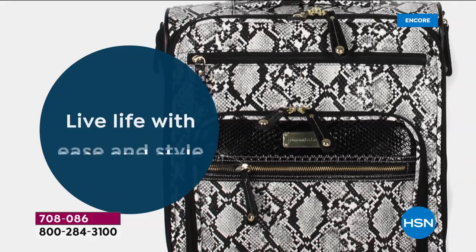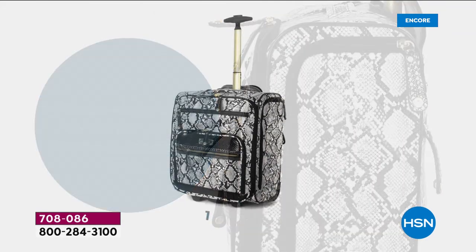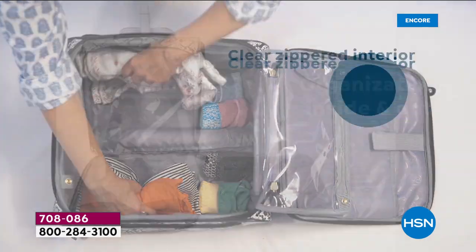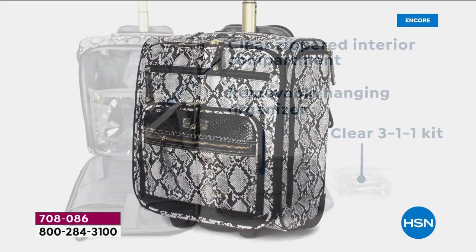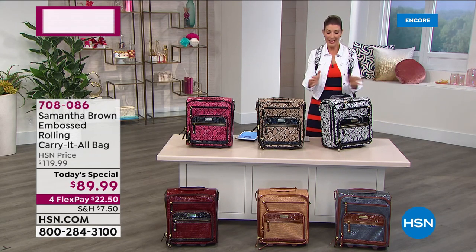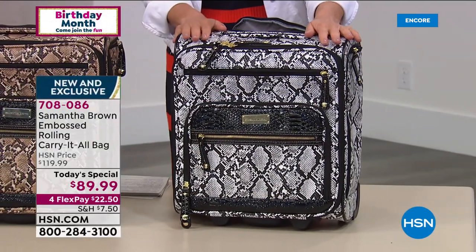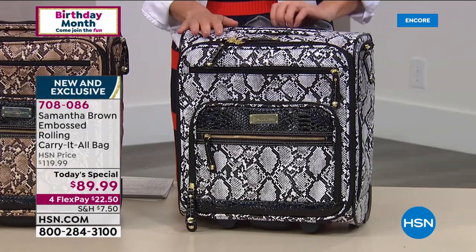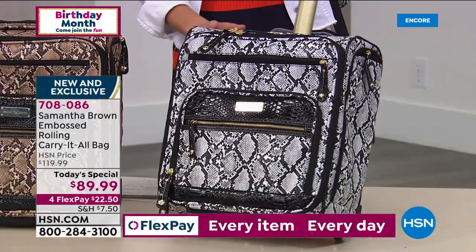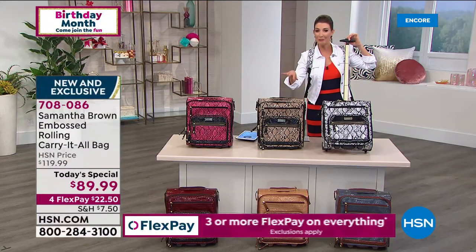Get ready to roll — it's the Rolling Carry-It-All. You can live life with grace and style. It's either python or croco embossed, and it's the perfect size for every day, whether it's behind the driver's seat or under the seat in front of you on the plane. All the compartments, all the accessories, all the organization you've ever wanted. It is our best value of the day, launching tonight, and today is the one day this year we're offering a Samantha Brown Today's Special.